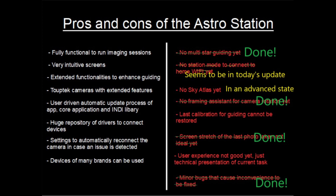From what I know, the sky atlas is one of the last bits and pieces they want to complete prior to releasing the Astro Station. So I'm pretty confident that soon all of you might get your hands on the device.